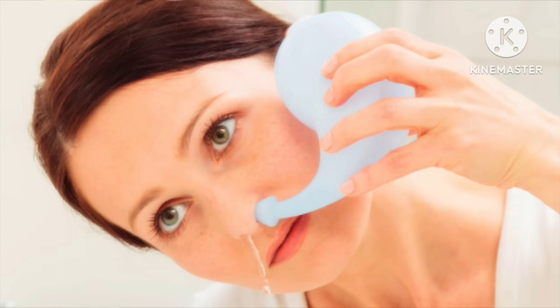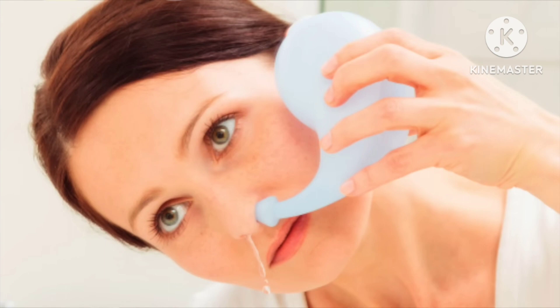You can also do a neti pot with a saline solution of about one teaspoon of salt with one to two warm cups of water and flush out your sinuses.